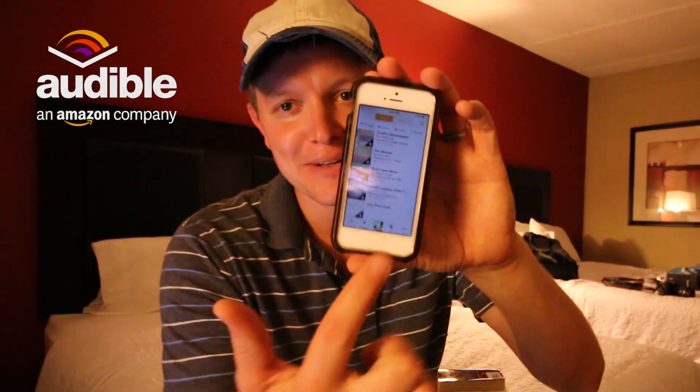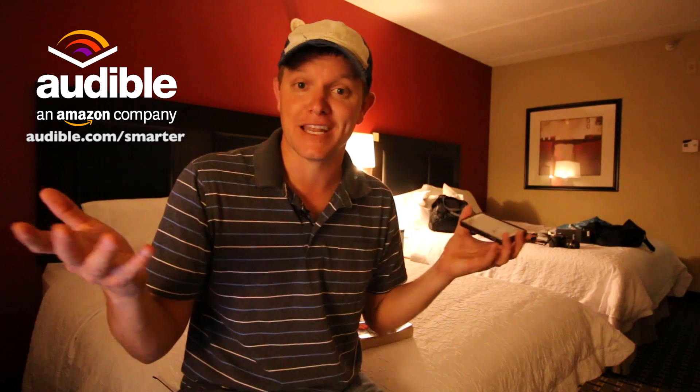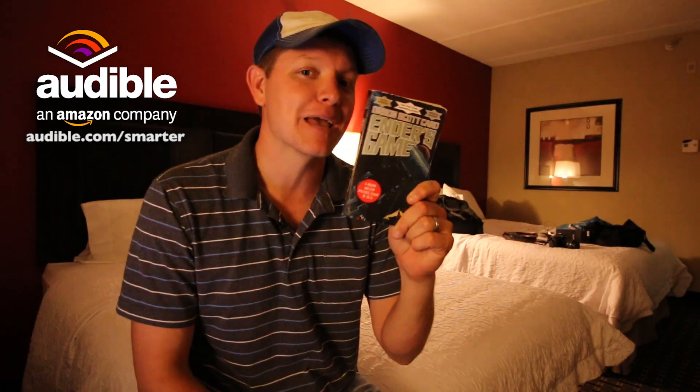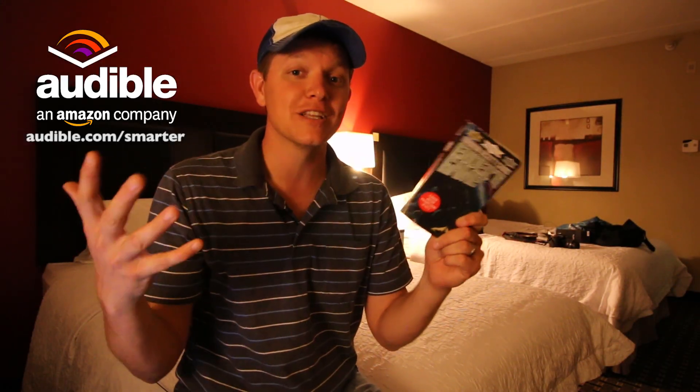Before I show you footage of my family feeding giraffes at Taronga Zoo, I want to mention the sponsor who made my quest for marsupial orifices possible — Audible.com sponsors Smarter Every Day. I listen to all kinds of audiobooks. You can go to audible.com/smarter and get any book you want for free. You can get smarter every day by listening to audiobooks. I listened to Ender's Game by Orson Scott Card as we flew over the Pacific Ocean to Australia — really good book — but you can get whatever you want at audible.com/smarter.